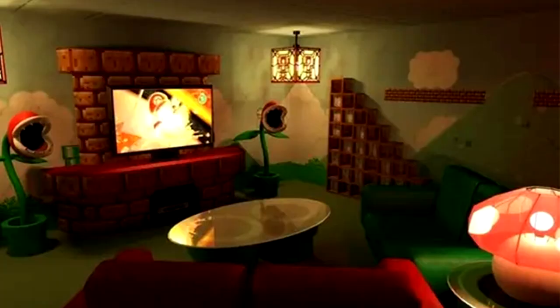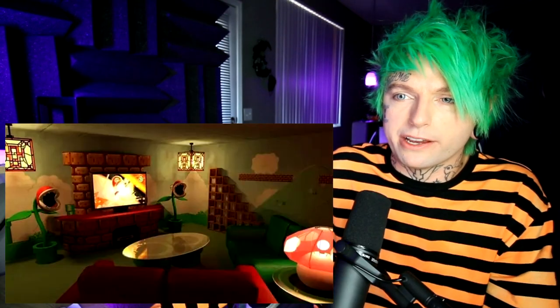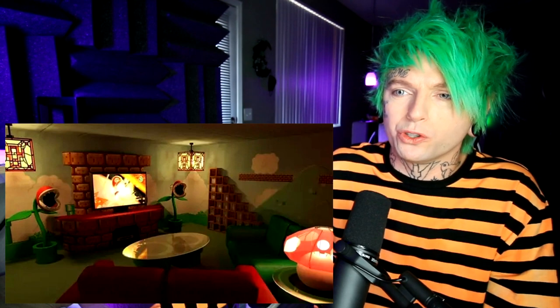Look at this person's living room — it's Super Mario themed! This is probably one of the coolest movie setups I have ever seen. This whole Super Mario world, they went all out on that one.